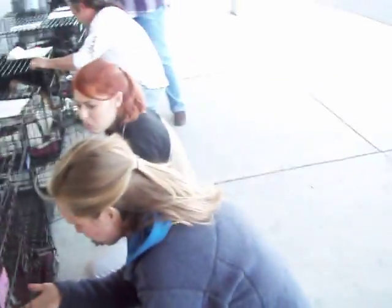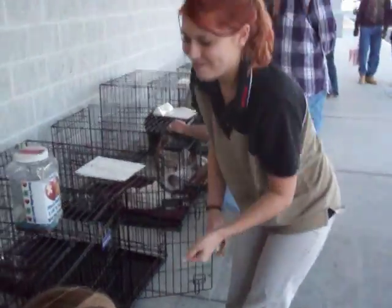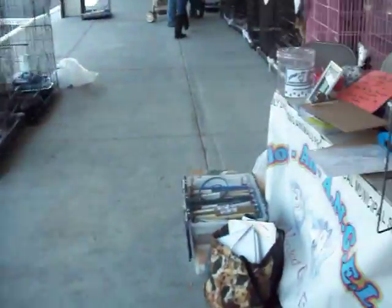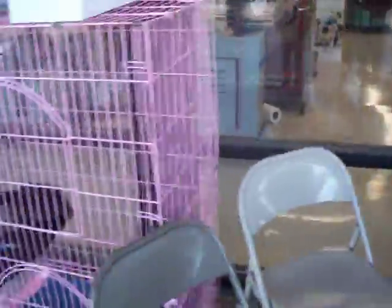People are looking at our dogs. Hopefully someone will adopt. There's a nice Petco worker. I thought I'd do a tape of our adoption fair so people could see what's actually going on. Now moving over to the kitties.